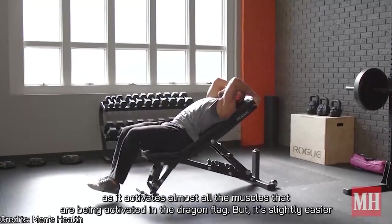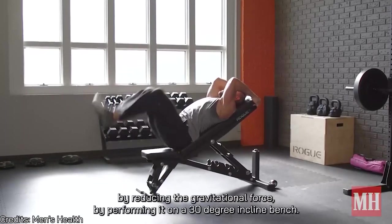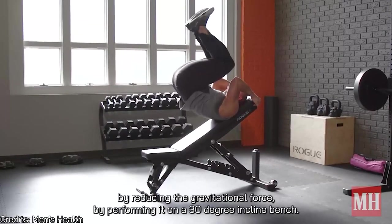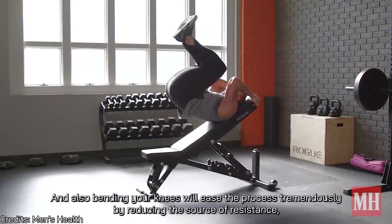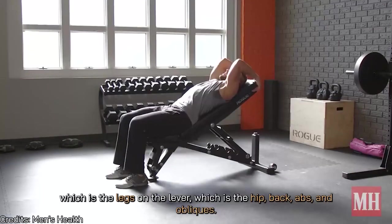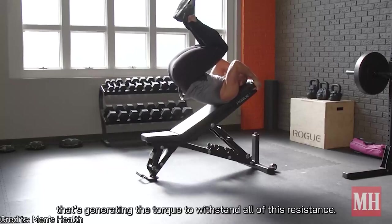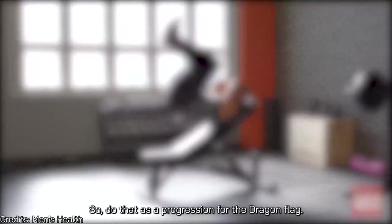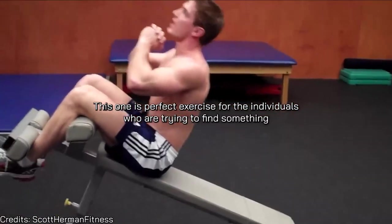The reverse crunch on an incline bench is an easier version of the dragon flag — it activates almost all the same muscles but reduces gravitational force by performing it at a 30-degree incline. Bending your knees eases the process by reducing the source of resistance on the lever — the hip, back, abs, and obliques generating the torque. Use this as a progression toward the dragon flag.